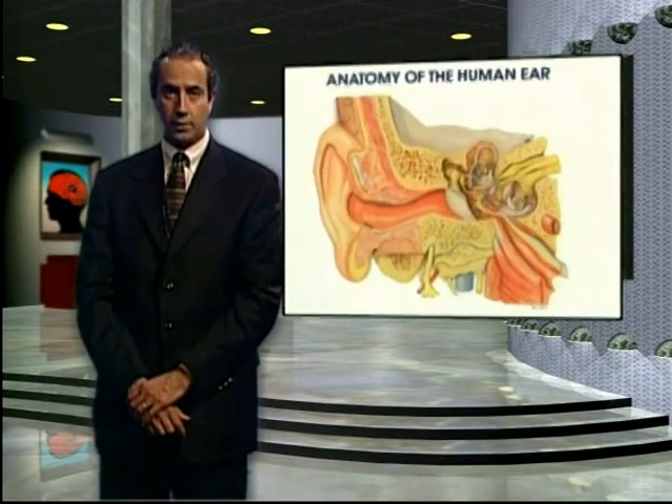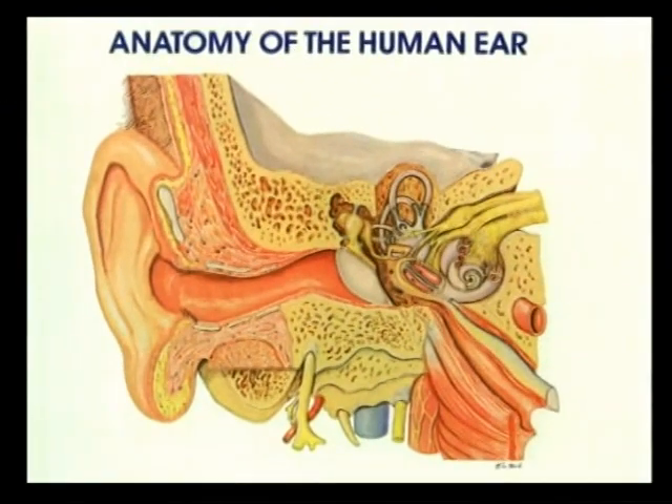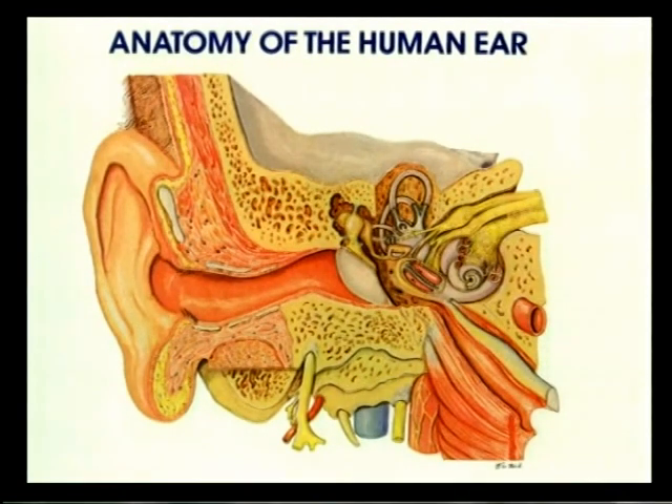I would like to show you some specific anatomy as this will help you understand the nature of your problem. The ear is made up of three parts: there is the external ear, the middle ear, and the inner ear.